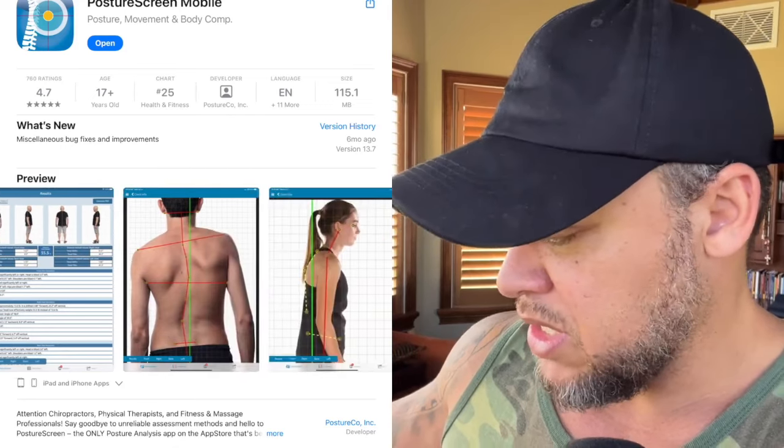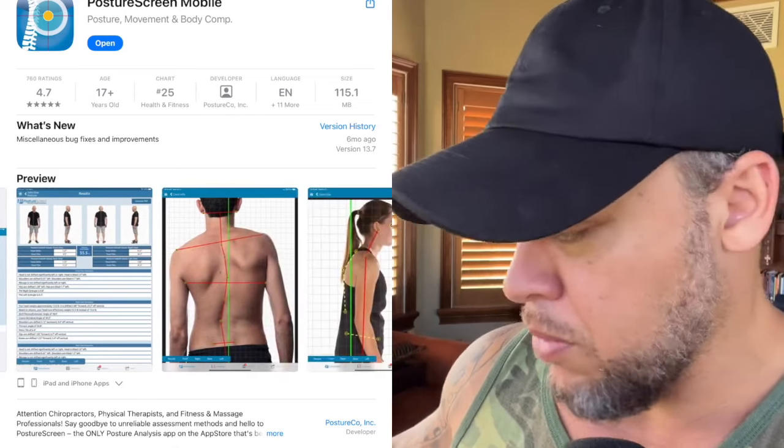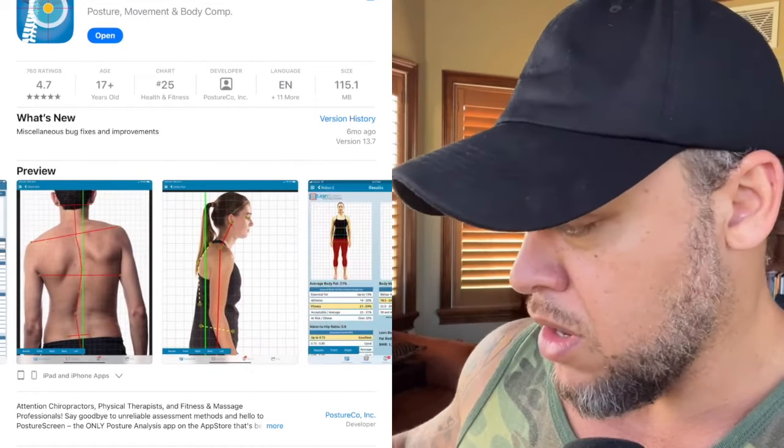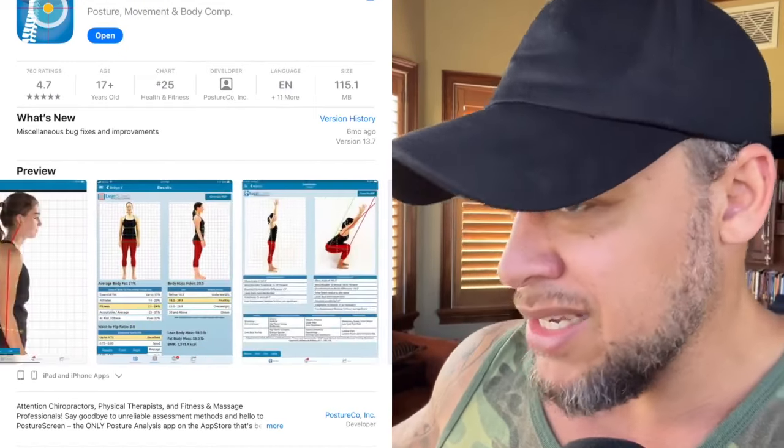It even has movement assessments. Check this guy out — he's got real problems. And her — boy, her head's falling off. So these people definitely need this, and I definitely need this. I have no business dealings whatsoever with this app. In fact, it's like 50 bucks and I'm on a 30-day trial. If I use it, I'll let you know. If I don't, no worries.